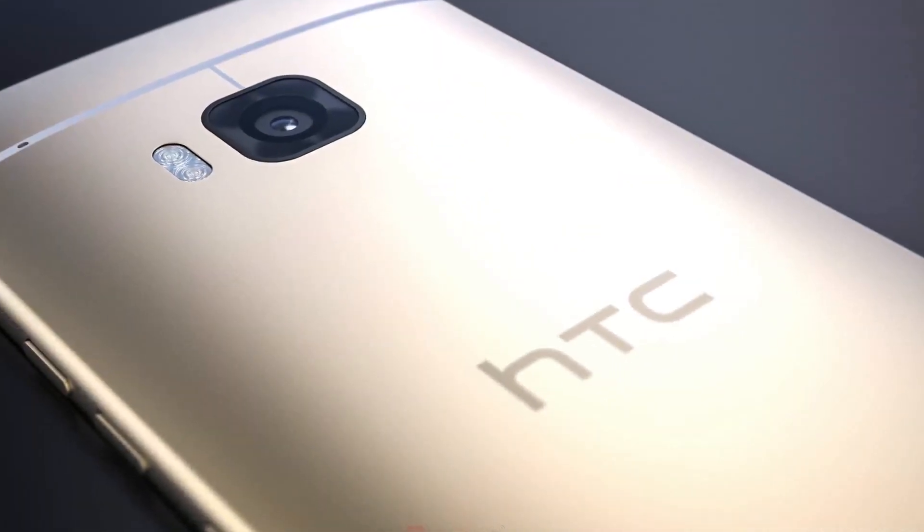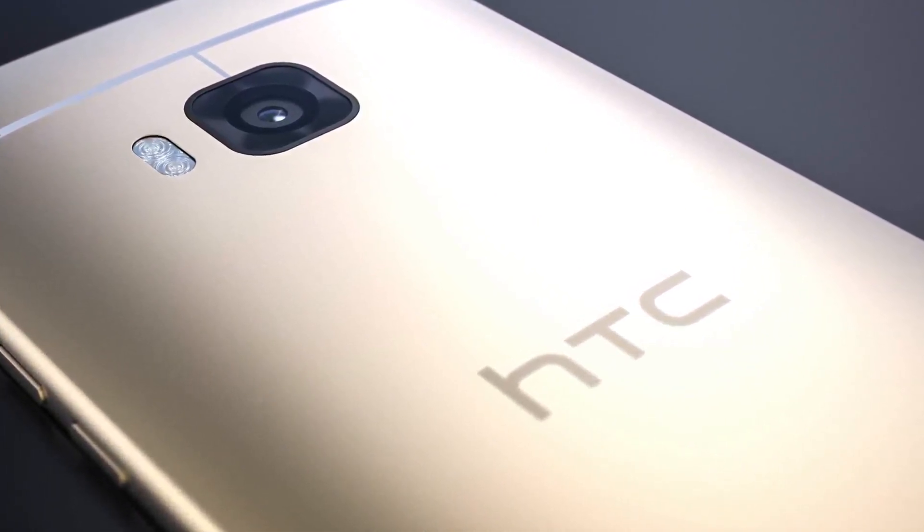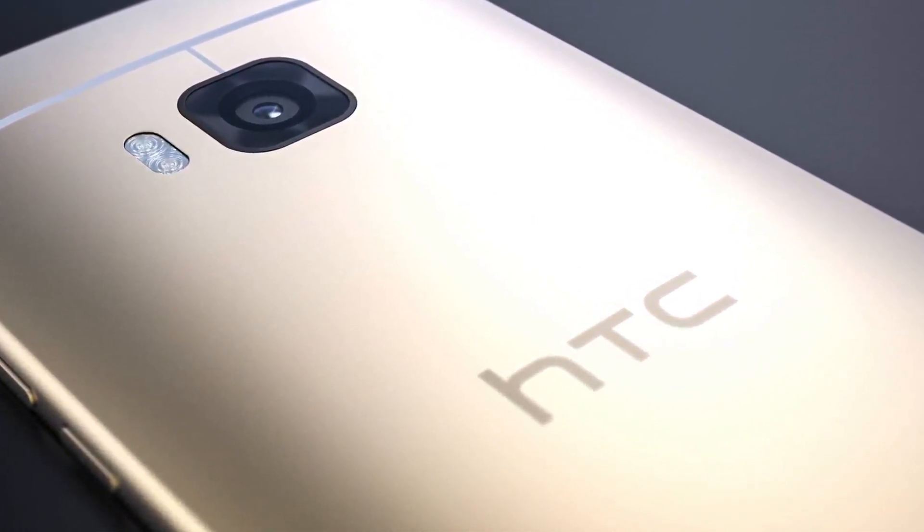However, the picture leaked by Twitter spy Steve Hemmerstaffer of an alleged HTC A9 looks awfully similar to the Apple iPhone 6 series.